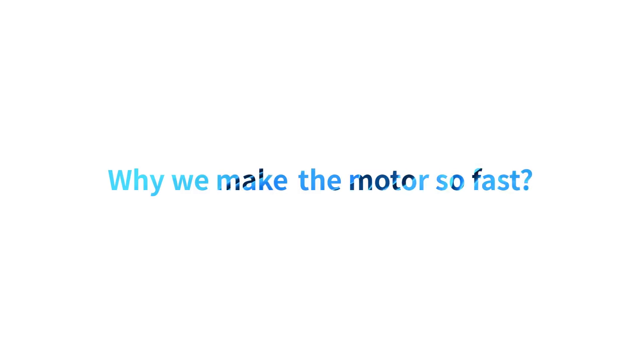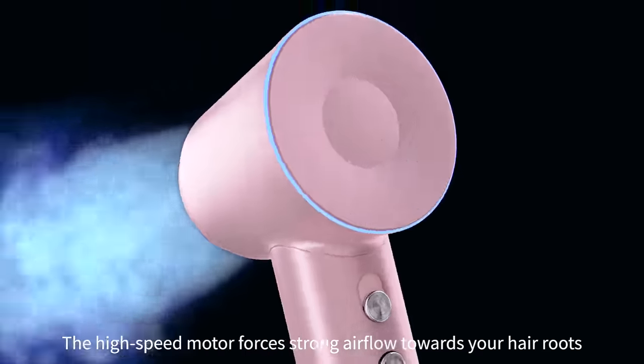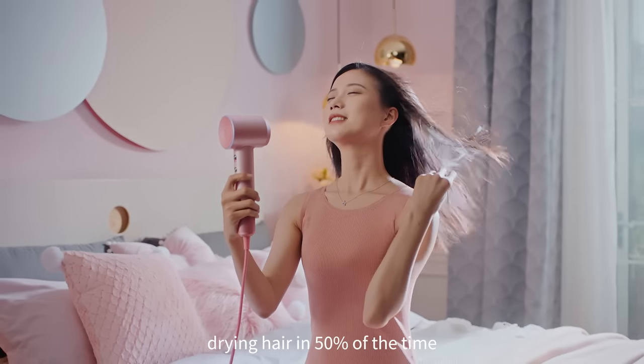Why do you make the motor so fast? The high-speed motor forces strong airflow towards your hair roots, drying hair in 50% of the time.